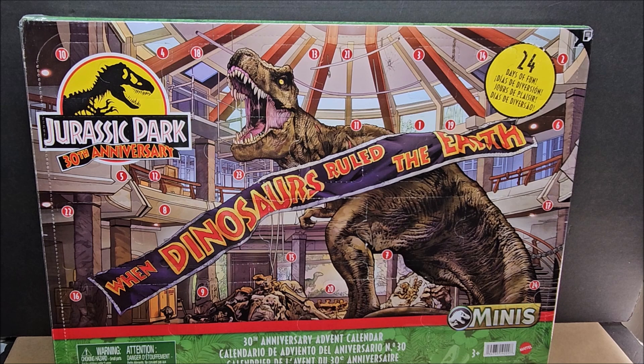Hello, welcome to my channel! Today we're looking at an advent calendar from Jurassic Park's 30th anniversary — 'When Dinosaurs Ruled the Earth.' This is a $30 advent calendar, a little pricier than some others. On the back it shows you get dinosaurs and fences, but we're not going to analyze the back side.